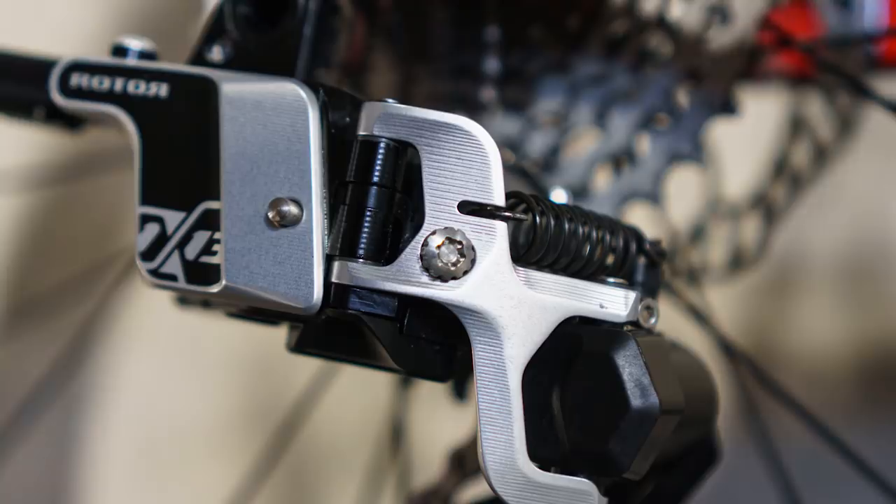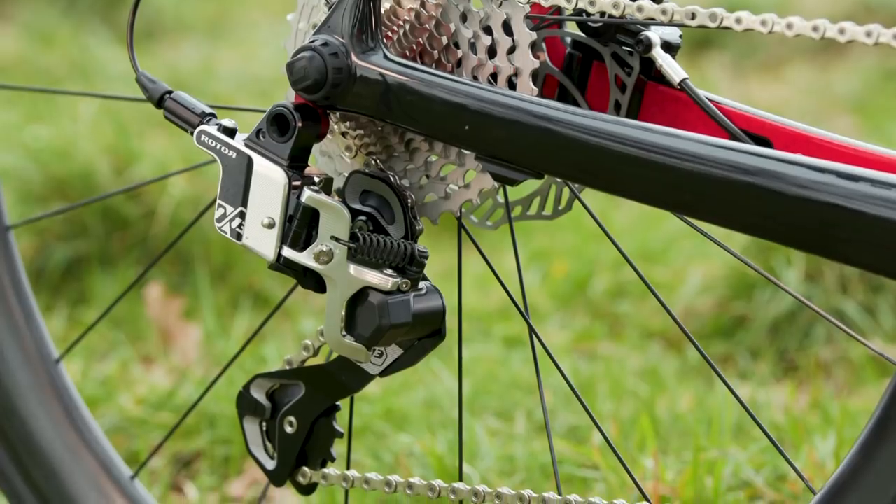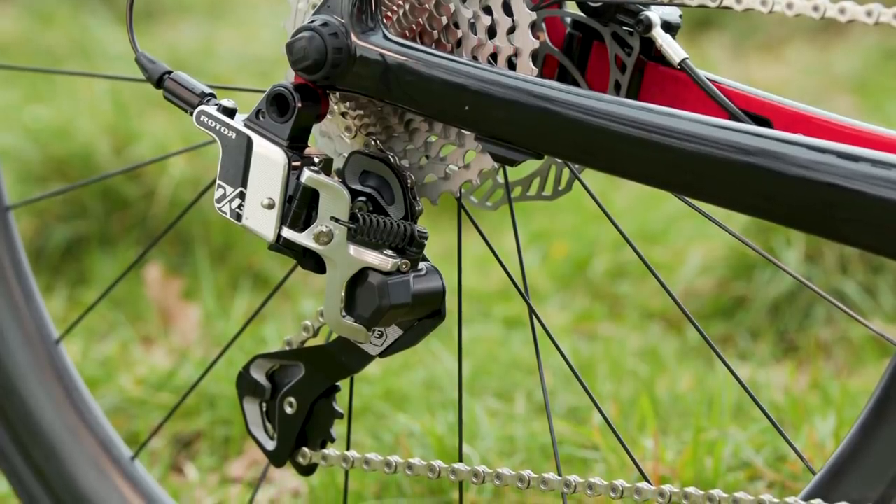One thing I cannot excuse, though, is that adjuster bolt — it's a T30 head. The fact it's Torx isn't an issue, but why on earth Rotor went for a T30, which I don't think anybody has on their multi-tool compared to a T25, is beyond me — but I'll forgive it for now.